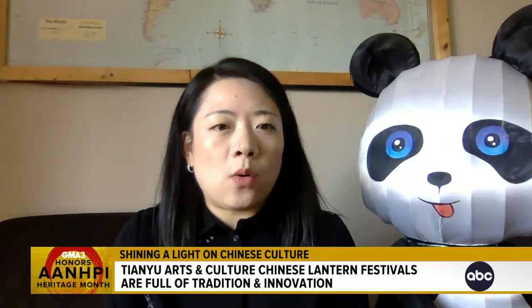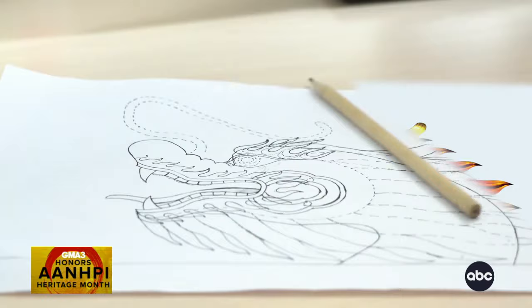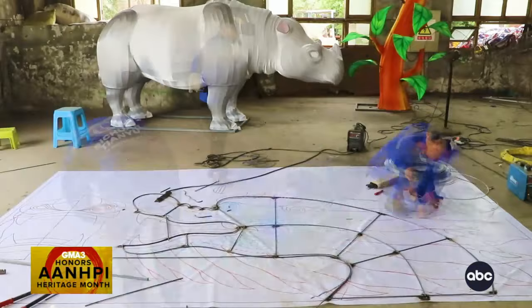The making of the lantern is all learned by experience. There's no school or any training course — it's usually passed either by families or by apprenticeship. In making a lantern, it actually takes at least four different artisans. The first step is a painter who draws the sketch of a lantern on the ground, a wood board, or any flat surface.